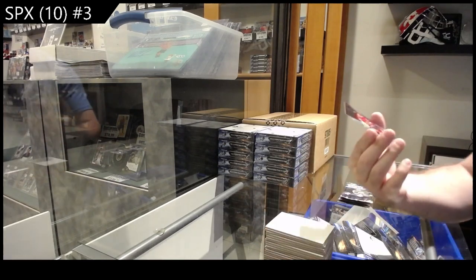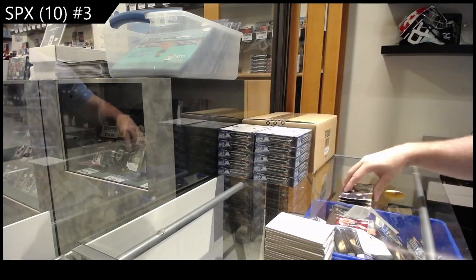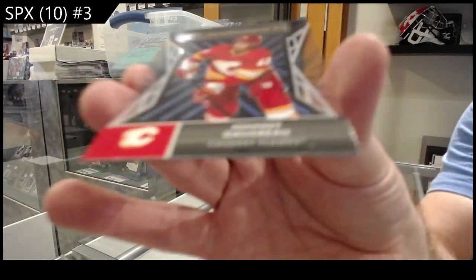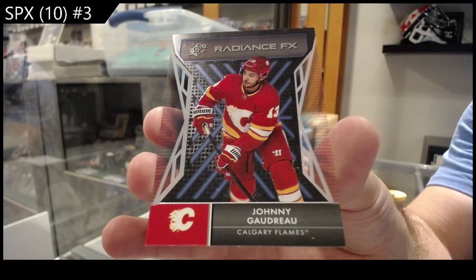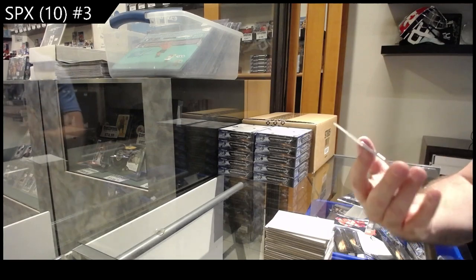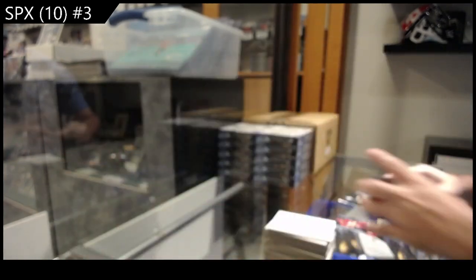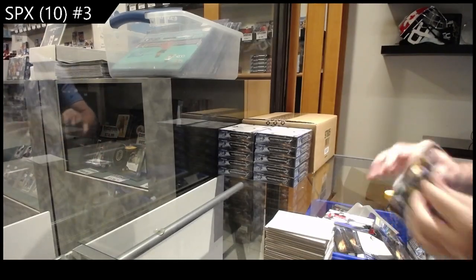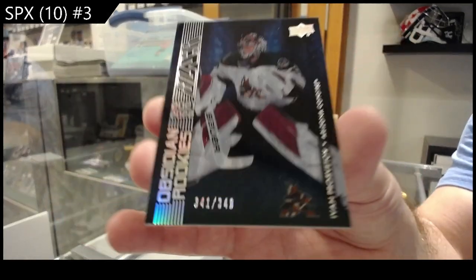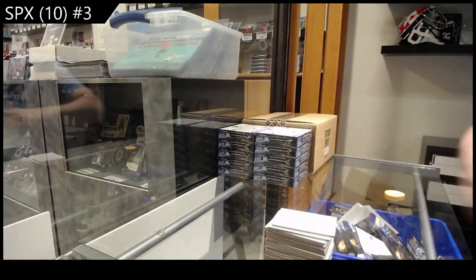We've got number /150 Hardman Radiance for the Hawks. Radiance of Gaudreau for Calgary. Winning Materials of Mercer for the Devils. And number /349 Prosvetov for the Coyotes Obsidian Rookies — well there we go, box number three is now completed!